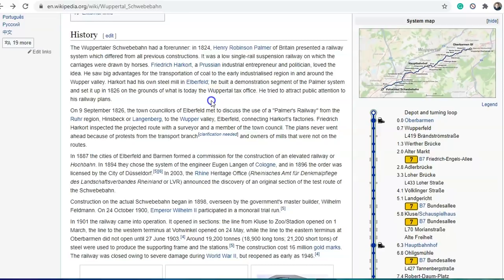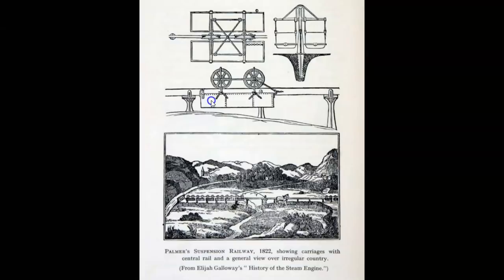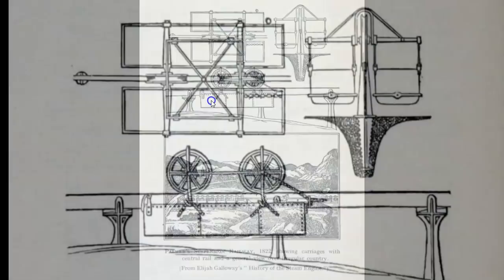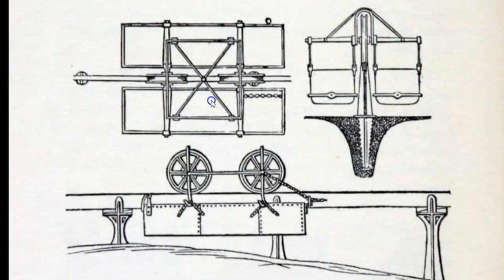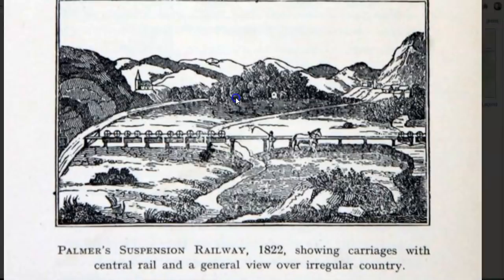A bit of the history: the Wuppertal Schwebebahn had a forerunner in 1824. Henry Robinson Palmer of Britain presented a railway system which differed from all previous constructions — a low, single-rail suspension railway on which carriages were drawn by horses. Friedrich Harkort, a Prussian industrial entrepreneur and politician, loved the idea and saw a big advantage for the transportation of coal in the early industrialised region in and around the Wuppertal Valley.